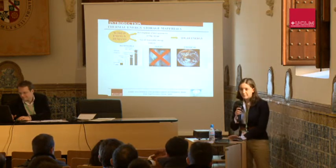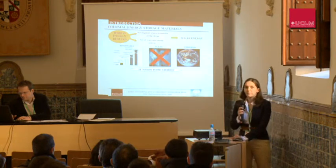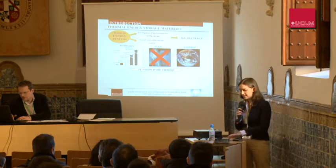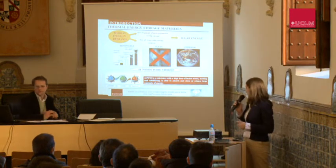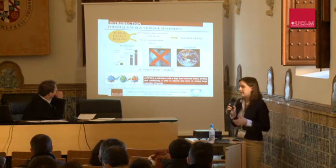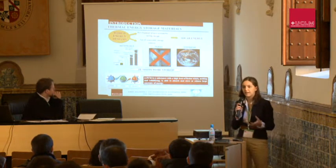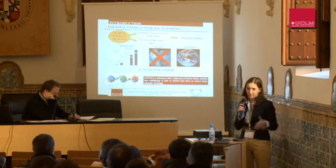But the problem is that solar energy is intermittent, so it needs to be stored. Many authors have studied the absorption of this solar energy by using the latent heat of materials. These materials are what we call phase change materials or PCMs, because they have a high heat of fusion, and by melting and solidifying, they are able to absorb and release this large amount of energy.